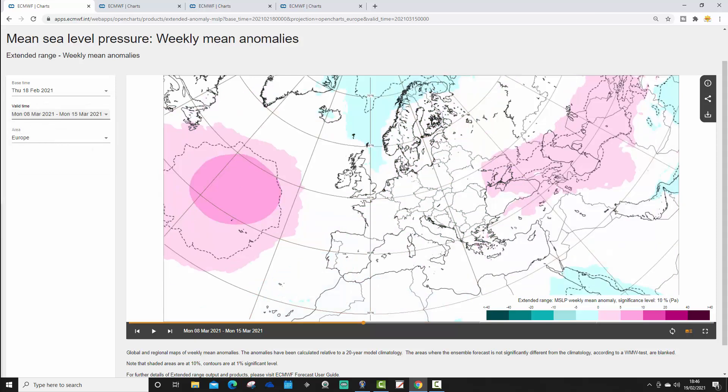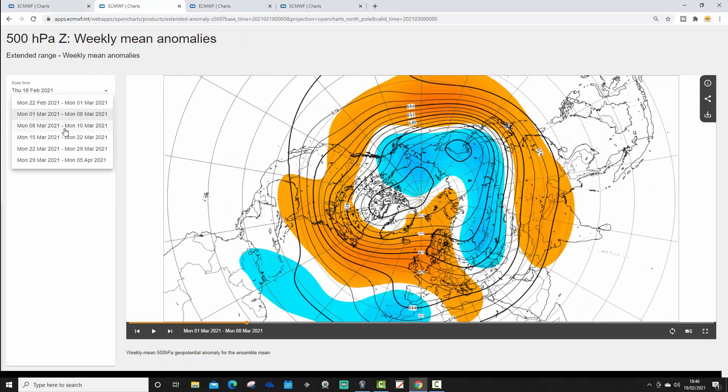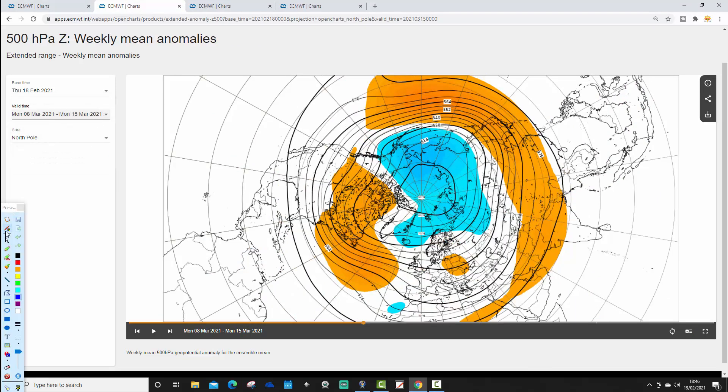Week three means of pressure anomaly is looking a little bit more unsettled. The high pressure pulls out into the middle of the North Atlantic, low pressure develops to the north of Scotland, and winds go into a west or northwesterly direction potentially. So it may be becoming a little bit cooler and more unsettled in week three. The 500 millibar height anomaly again takes a ridge out into the Atlantic, with average heights forming to our north, bringing in a west or northwesterly type flow.